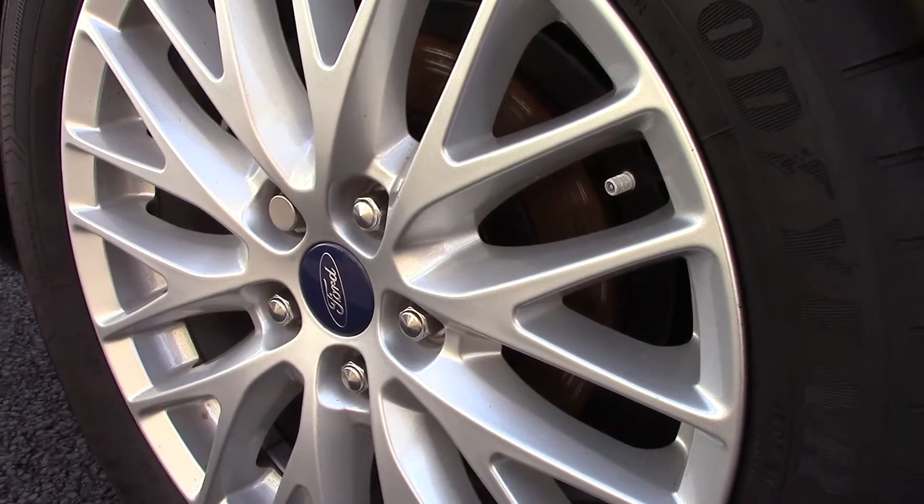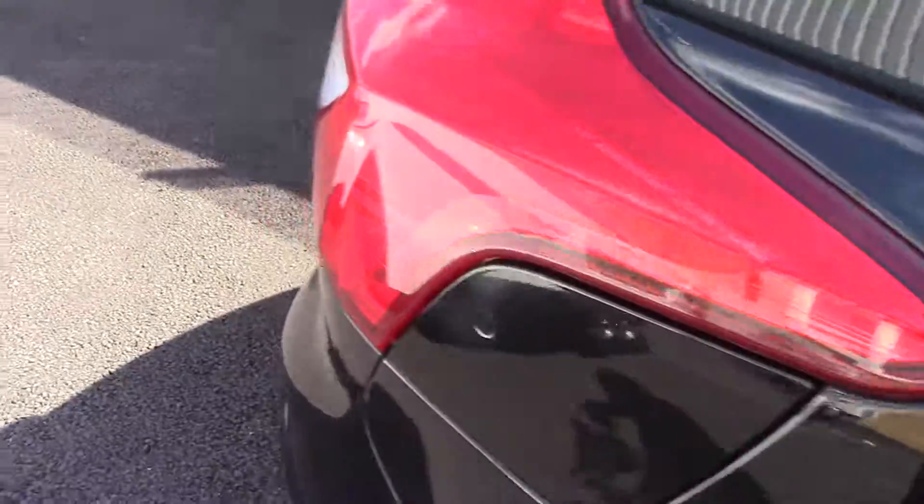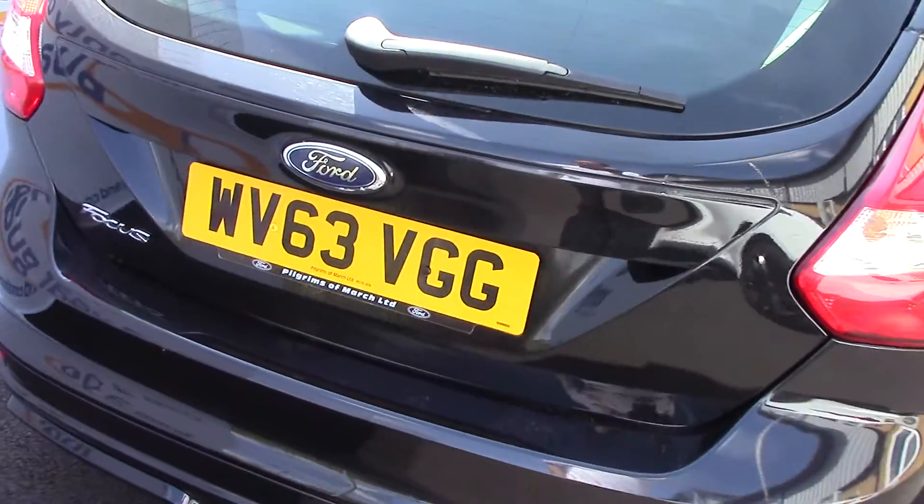Down here we've got the alloy wheels and compared to a new tyre which is 8mm, these are 6 and 4 on the fronts and rears. This vehicle also has an annual road tax of £20.